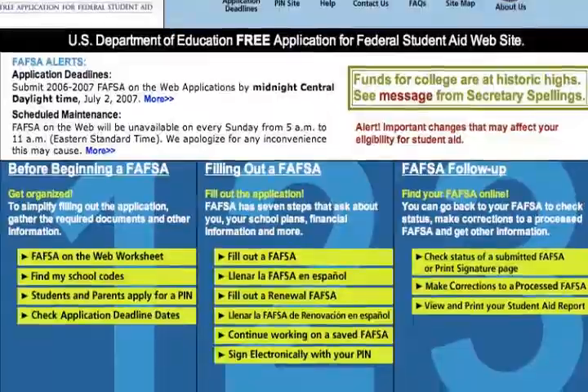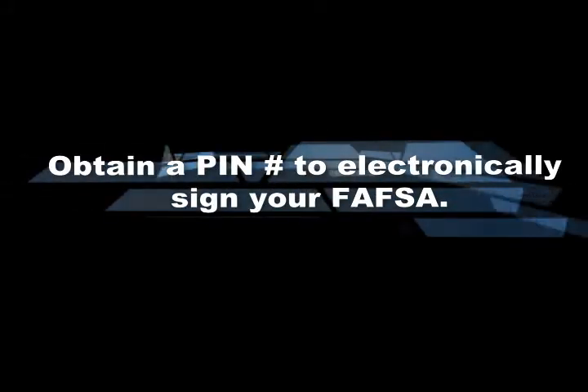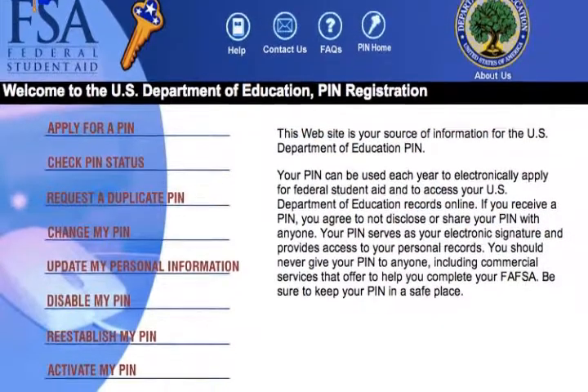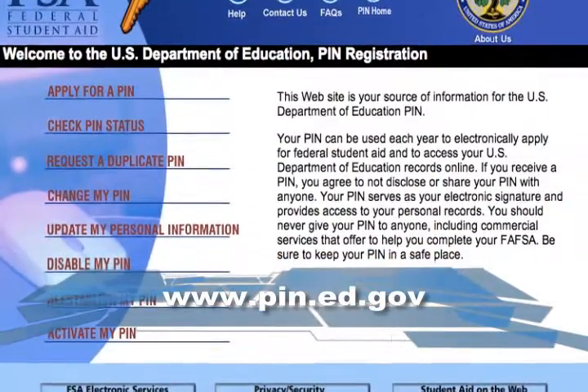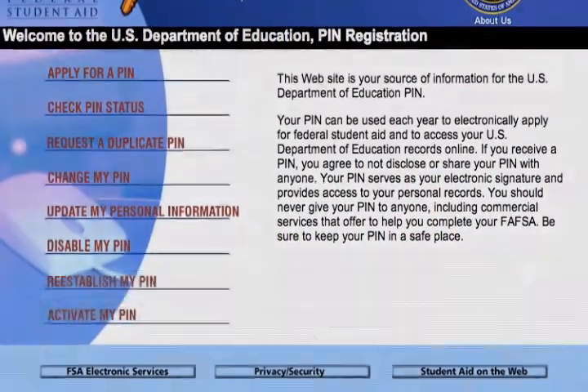To complete your application, you will need a PIN number to electronically sign your FAFSA. This is to ensure your privacy and security. You can obtain your PIN at www.pin.ed.gov.